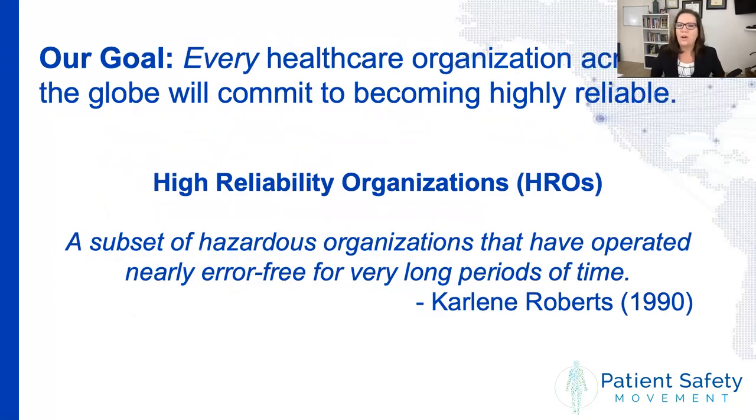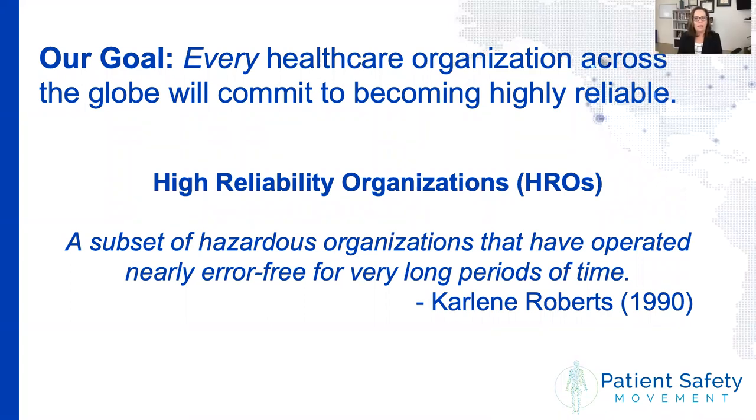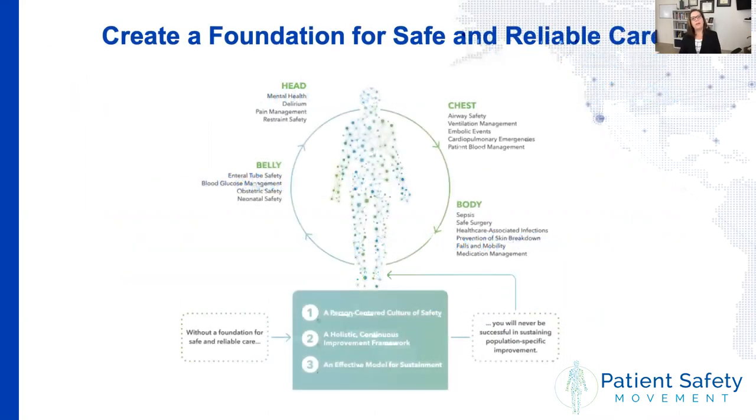Here at the Patient Safety Movement Foundation, our vision is zero preventable harm and death by 2030. We believe the only way to do that is to require that every healthcare organization becomes what we call a high reliability organization — one that has operated for a very long period of time without having an error. If you think about nuclear power, aviation, or the oil and gas industry, those organizations are anticipating errors and looking ahead to prevent them from happening in the first place. In medicine, we wait until an error occurs and then do a deep dive and root cause analysis. We need to change our mindset from the get-go in order to become a high reliability organization.